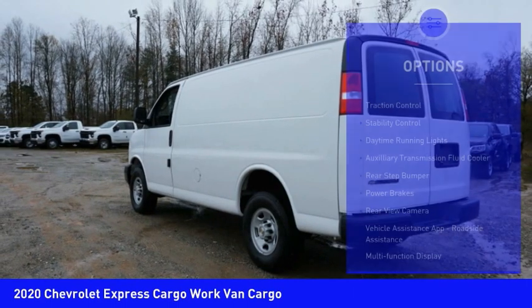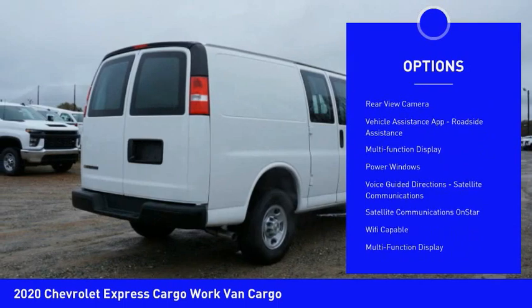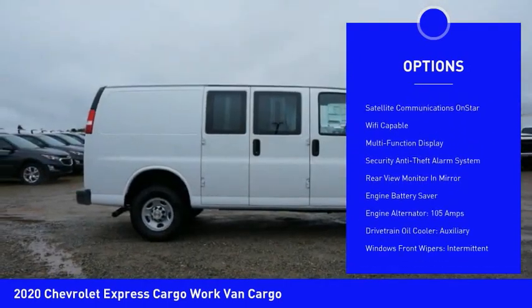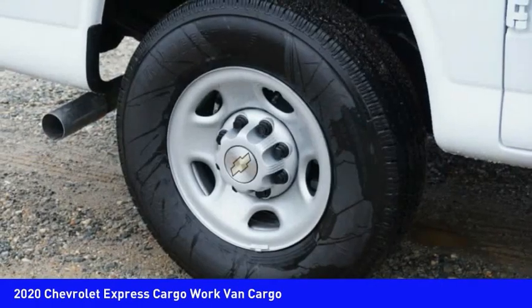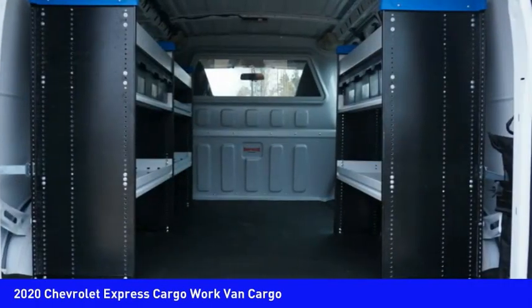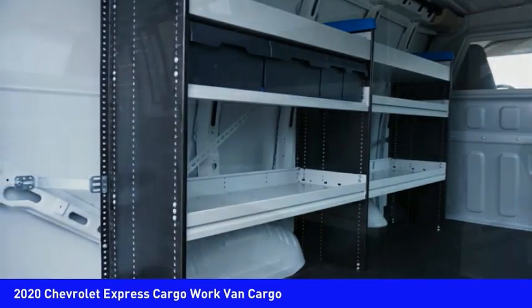Here are some of this vehicle's great options: traction control, stability control, daytime running lights, auxiliary transmission fluid cooler, rear step bumper, power brakes, rear view camera, vehicle assistance app, roadside assistance, multifunction display, and power windows. Drive away with a great deal on this vehicle — call or stop in today.